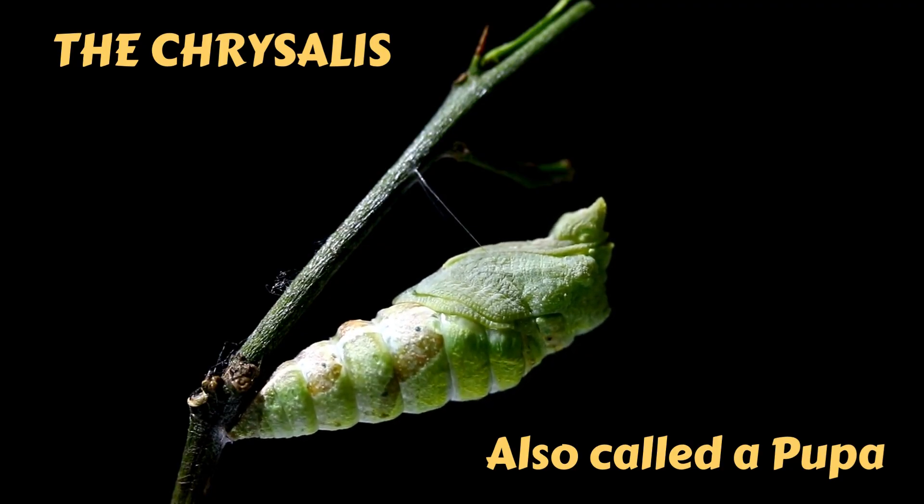Also called a pupa. Inside the chrysalis, the caterpillar is changing into a butterfly.